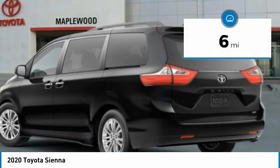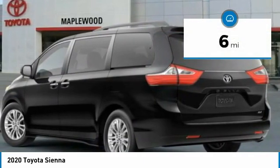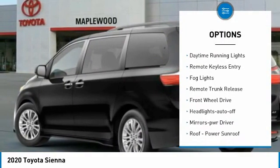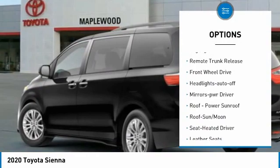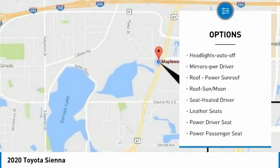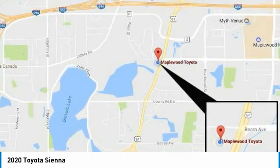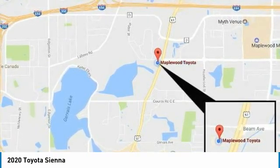This vehicle has less than 100 miles. Here are some of this vehicle's great options: aluminum wheels, heated side mirrors, traction control, daytime running lights, remote keyless entry, fog lights, remote trunk release, FWD, headlights auto off, and mirror memory.